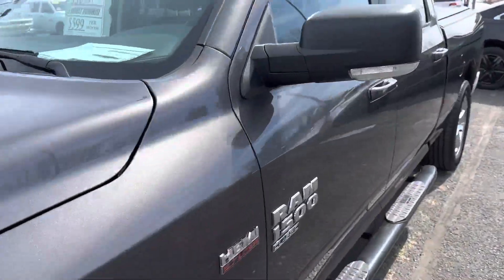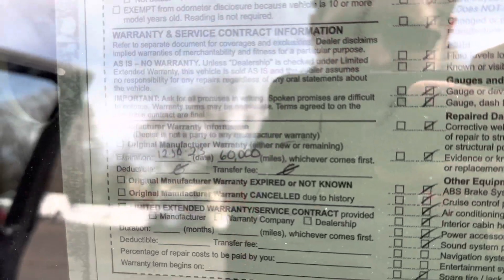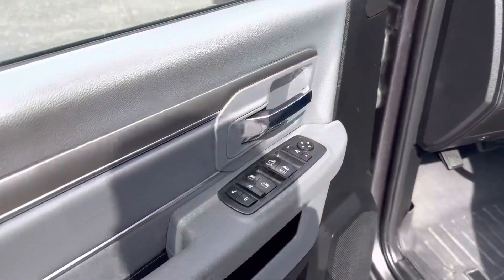35,000 miles. It still has the factory warranty on this until 60,000 miles — until the end of this year, December.